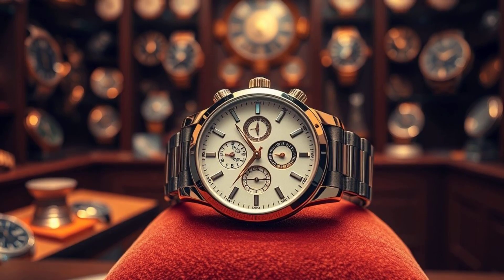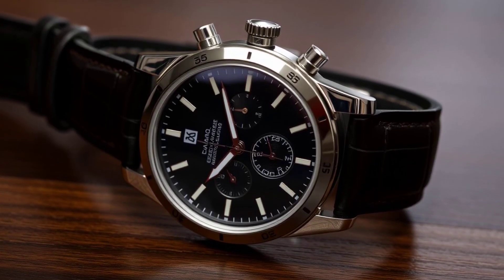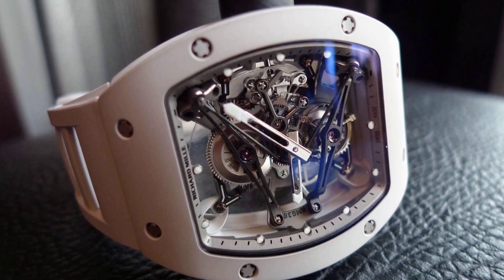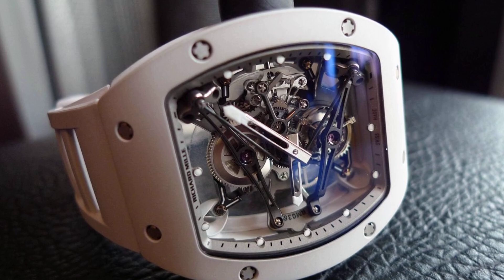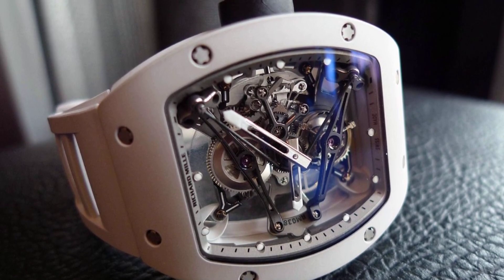Owning this watch means joining an elite circle. Limited in production, it's as rare as it is exquisite. This exclusivity amplifies its allure, making it not just a purchase, but a prestigious statement — a marker of true connoisseurship.